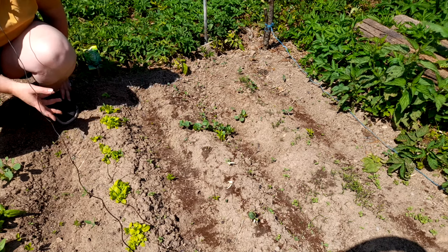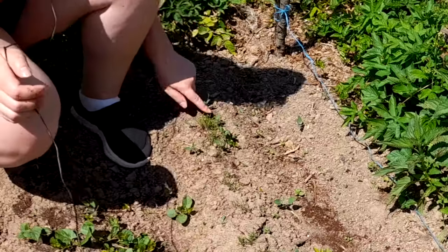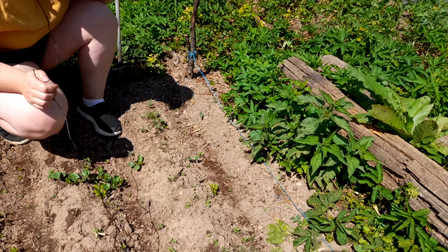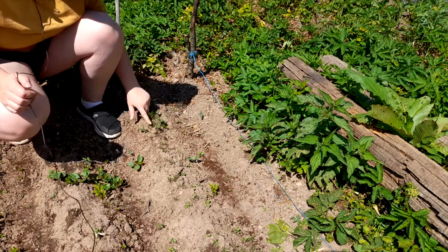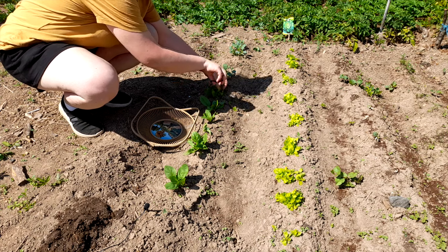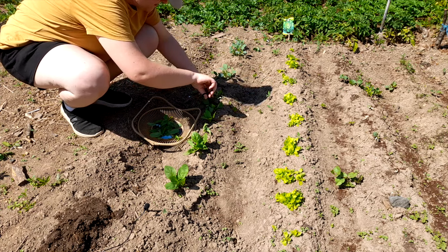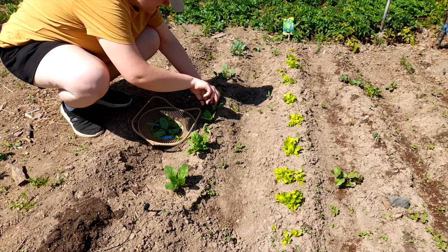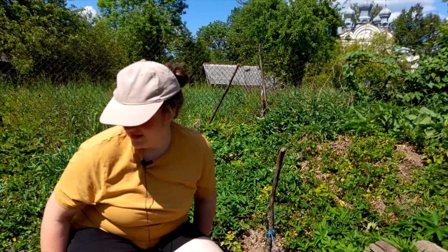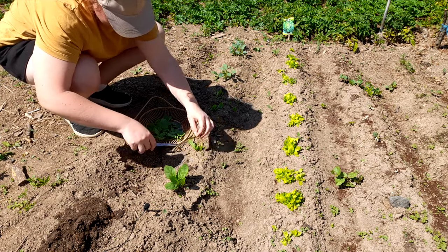I think it has been too cold for them, so they kind of burned with the cold weather. Here I sowed directly some dill which is slowly growing. I think this year was kind of a trial to see what works better and what doesn't, so next year I already know how to start. I'm happy with what I've done so far and what I've learned. Thank you for watching and I'll see you in the next video.